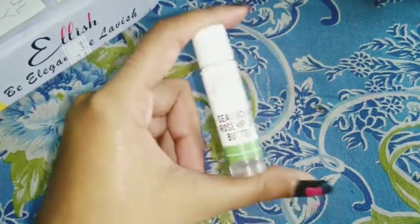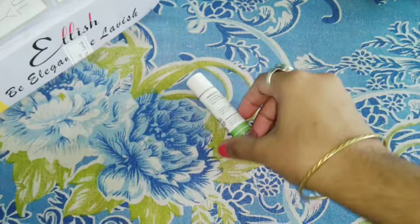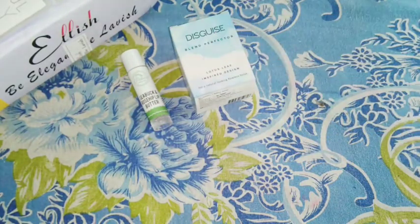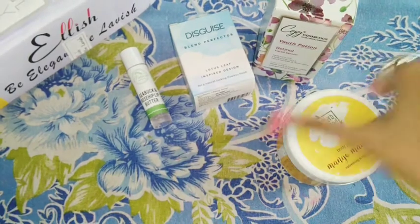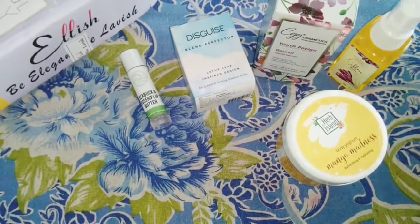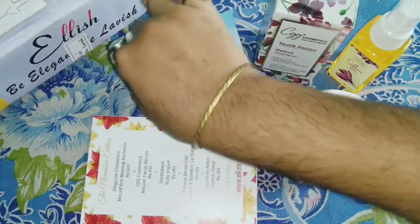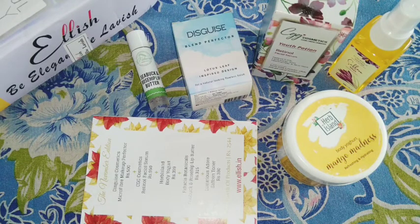So altogether in this box you have a lip balm, a face blender, a retinol serum, a body butter, a facial toner, and a lip care product — all for ₹399. That's definitely a value-for-money buy. The November box is out of stock, so pre-order the December box now. I'm sure if they gave so many products in November, December will be even more amazing — and you'll receive it on time. I'll definitely be reviewing it, so stay tuned.